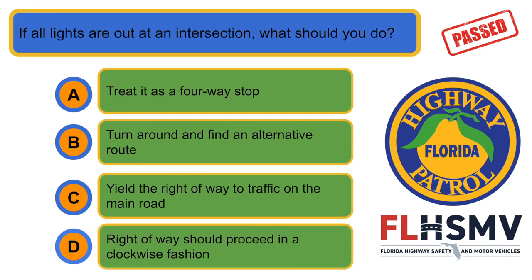If all lights are out at an intersection, what should you do? C. Treat it as a 4-way stop.